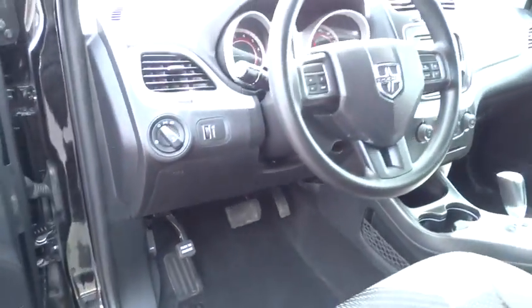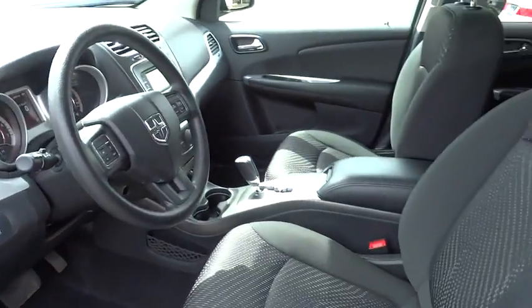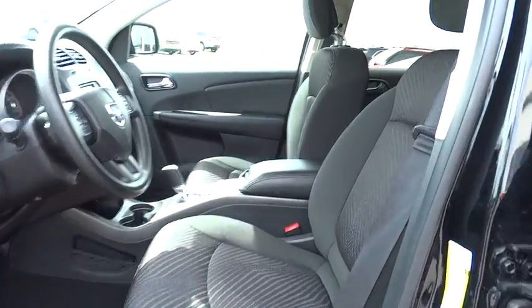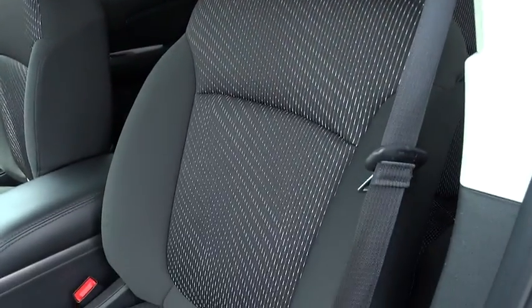Fog lights, Sirius satellite radio, remote keyless entry, brake assist, panic alarm, tachometer, power driver seat, front bucket seat. This beauty will make even your house keys jealous. Drive it today.